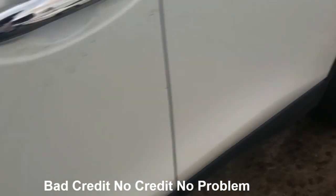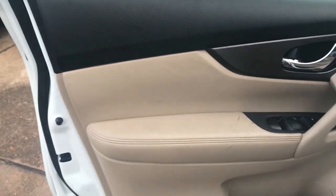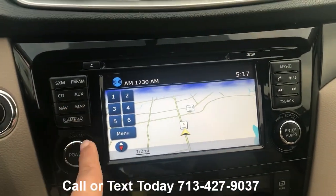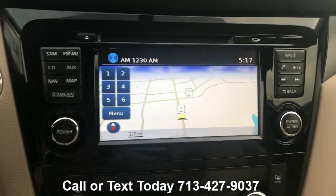Our inventory — we upload new inventory daily, we get new cars in all the time. If you're seeing this video and want to know if this car is still available, you can give us a call, or on the channel you'll see a link that says 'View Inventory.' You can click on it to see if the car is still available, if we sold it, or if there's something similar.